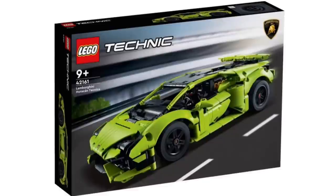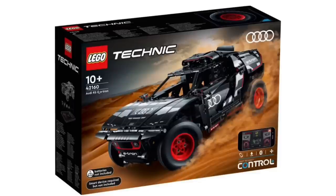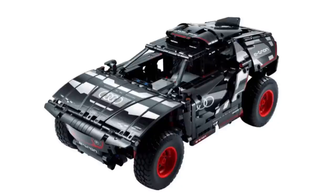Next up, we have a brand new LEGO Technic set — set 42161, the Lamborghini, recommended for ages 9 and over. This one looks really good. I love the colour scheme of the light green, and the building techniques make this look really slick as a model overall — a really nice display piece. We also have set 42160, the Audi RSQ, recommended for ages 10 and over, which has been officially revealed. I'm not a massive fan of this one; I prefer the Lamborghini, though it looks okay.